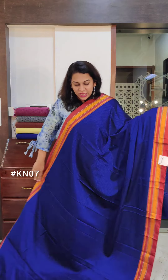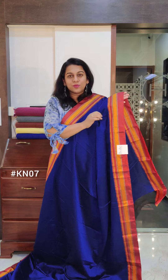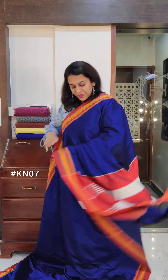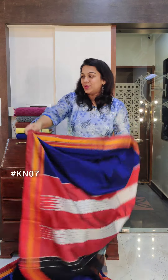Starting with this first sari — a beautiful cobalt blue, a lovely colour. It has this maroon border with golden zari. This is the pallu. If you like it, please take a screenshot and send it to me on WhatsApp.